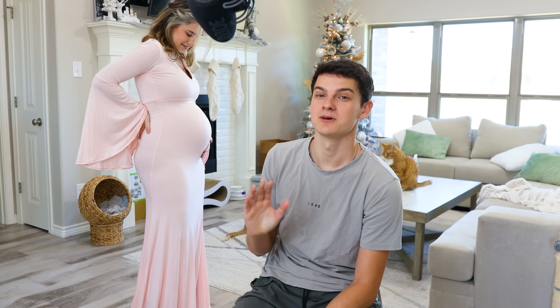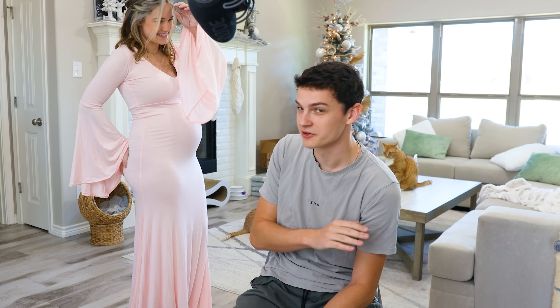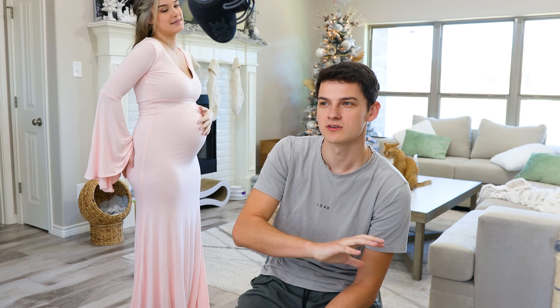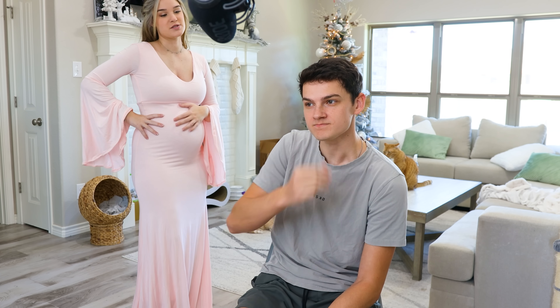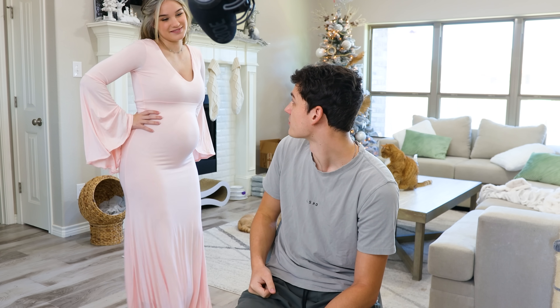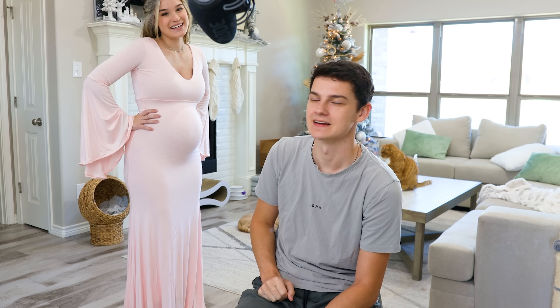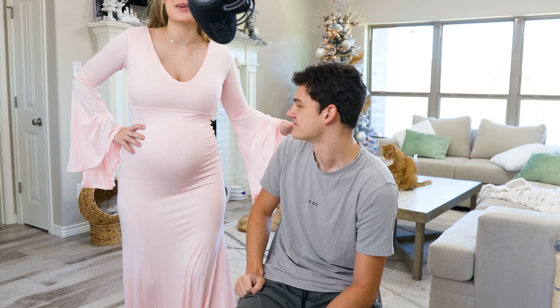I'm going to rate this one a nine out of ten, only because it is like $120 — that's the only reason. But if it was a little bit cheaper I would rate it a ten. That's my favorite big time. Is that what you're wearing? I think so. I think this is the one — you guys let us know what you think.